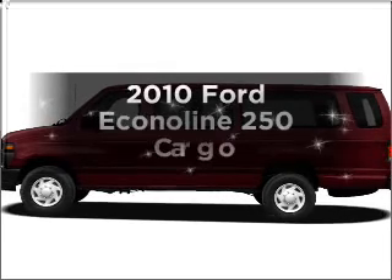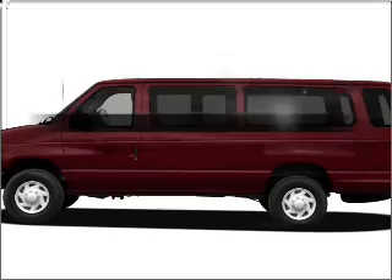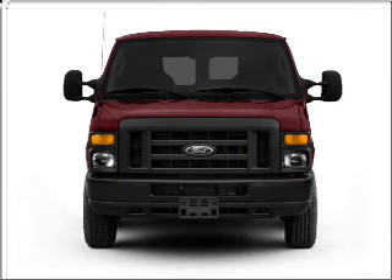Check out this 2010 Ford EconoLine 250. If you're looking for an automobile with great attributes, look no further.